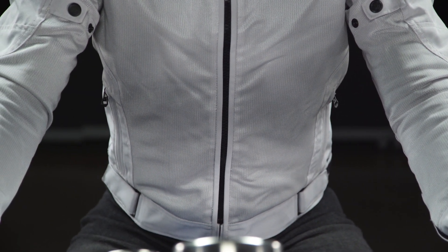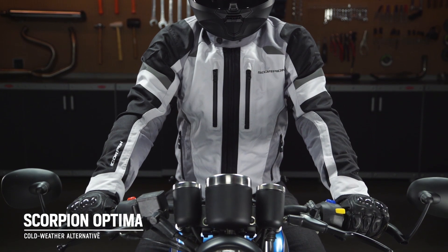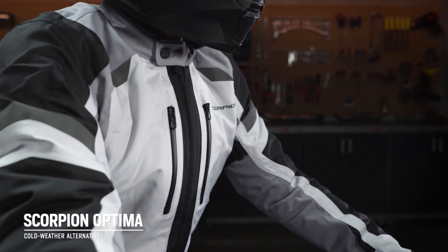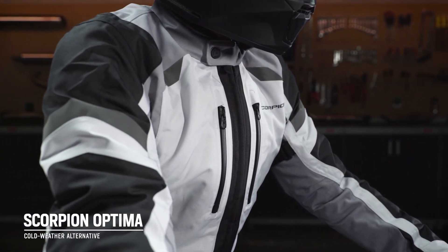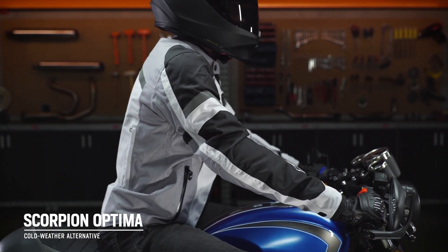If you'd prefer a jacket that's going to work better in colder months with rain protection included, you'd want to consider the Scorpion Optima jacket, coming in at a slightly higher price point around $200. However, it's a great option if you're regularly riding in cooler weather or if you just know that you need more warmth from your gear. But for both men and women for 2020, the Revit Eclipse jacket is a great place to start, which is why it gets our pick for the best beginner motorcycle jacket of the year.